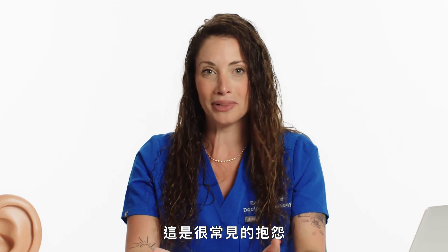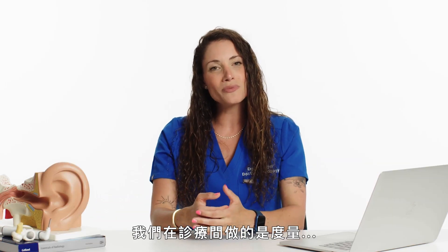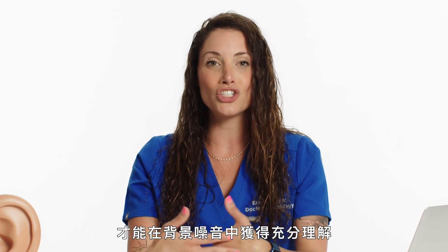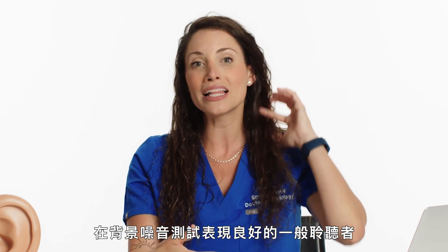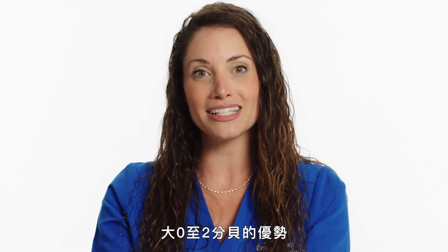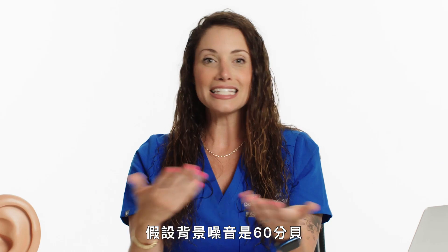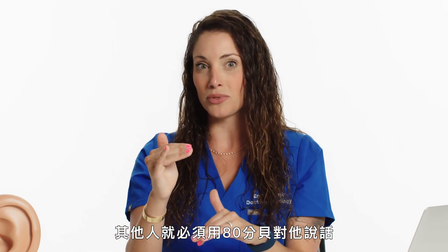The number one complaint people have when they come into my office is trouble hearing in background noise. In the office we measure this with a test called the QuickSIN, which measures what signal-to-noise ratio your brain needs to understand well in background noise. The average listener only needs a zero to two decibel advantage over the background noise. But sometimes in the office we find that some people have a 20 decibel signal-to-noise ratio — meaning if the background noise is at 60 decibels, someone would have to speak to them at 80 decibels for them to understand clearly.